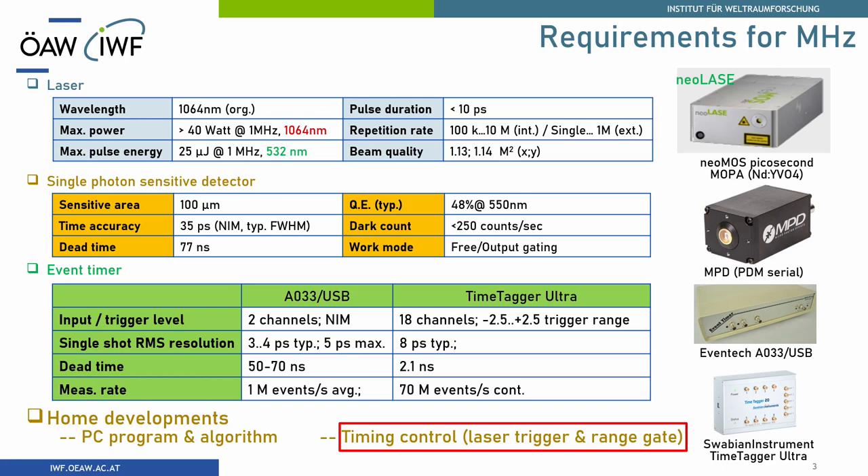This laser is also suitable for geosciences because it has a very short pulse. We are using an MPT detector from an Italian company. It's a little bit smaller but it's fast. And we are also testing different event counters — you have seen the event timer — and we are currently testing the Swabian Instruments TimeTagger Ultra.